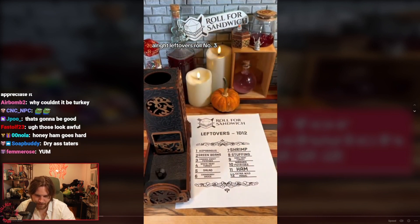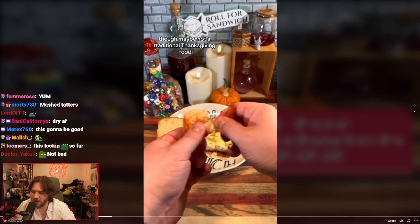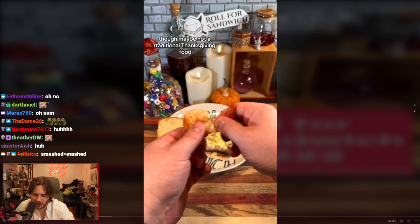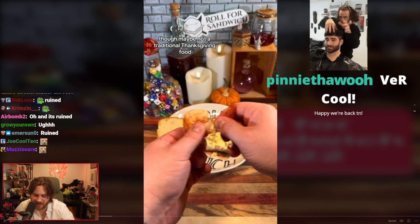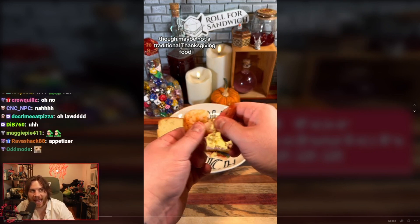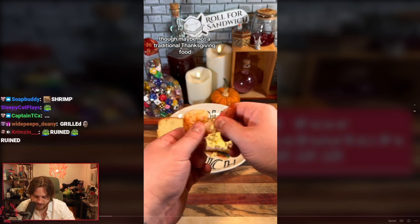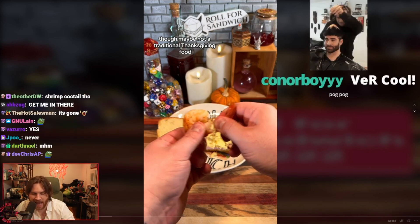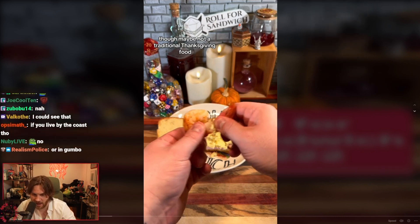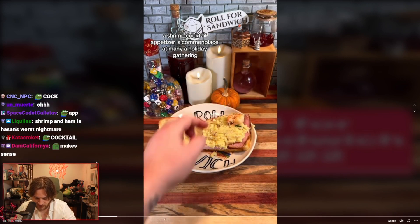Leftovers roll number three. Seven — shrimp. Though maybe not a traditional Thanksgiving food — I get shrimp at Thanksgiving. It's usually an appetizer, like a shrimp cocktail that you eat as an appetizer. I've seen it. I've had it. I'm not big on it. A shrimp cocktail appetizer is commonplace at many a holiday gathering.